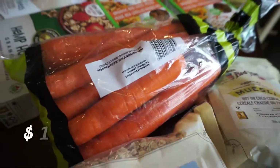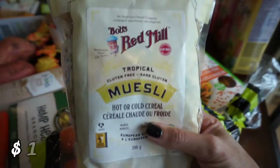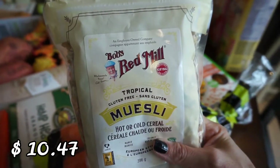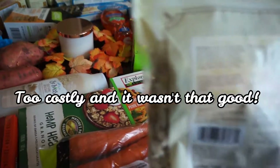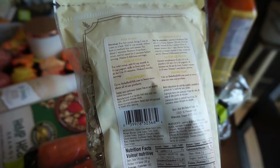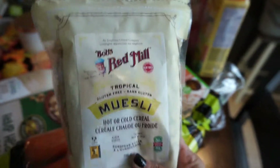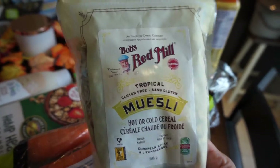I also picked up some carrots because we were out. Then I got this tropical muesli from Bob's Red Mill — it looked really good. You can eat it hot or cold. It's pretty low in sugar: four grams of sugar and three grams of fiber. It's non-GMO and organic, so I'm sure it'll be tasty.